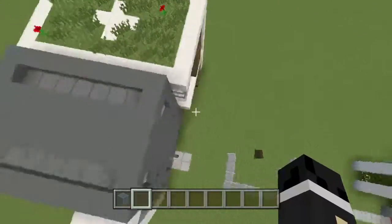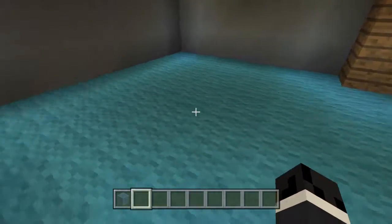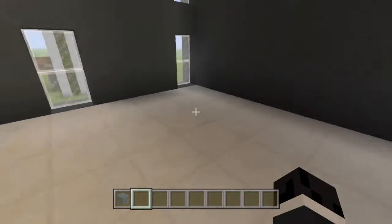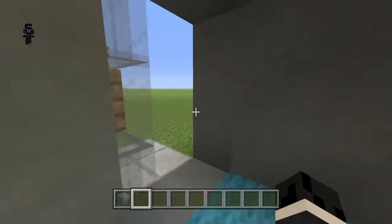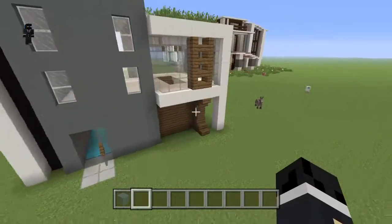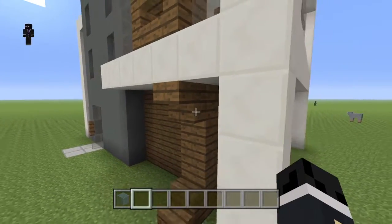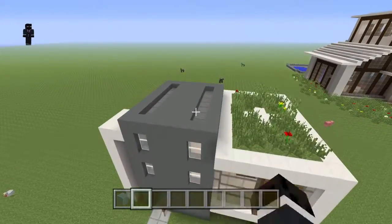Here we have a much bigger house. Let's take a peek inside — we have some cyan stained rug in here, and up here we just have the regular white. Like I said in the last house, the colors are dark and light. Those colors usually mix really well, especially quartz and spruce or dark oak wood, and especially the cyan stained clay — it's perfect.